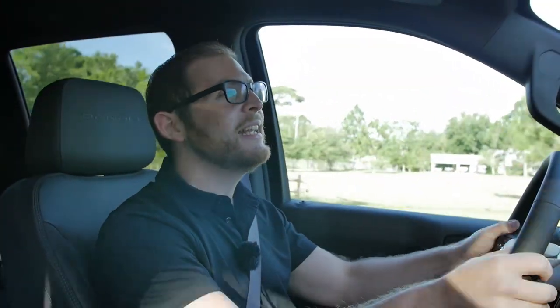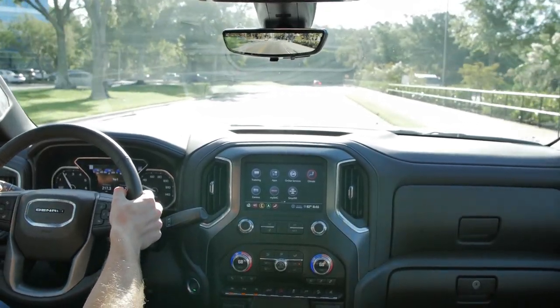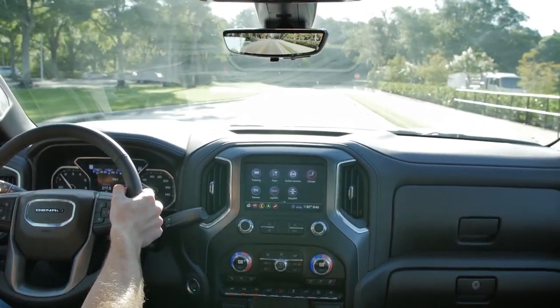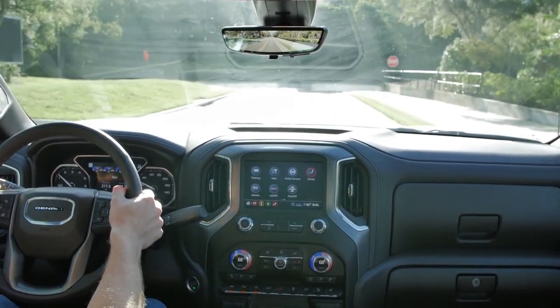The engine is the class-leading V8 in this segment with 420 horsepower and 460 pound-feet of torque — great numbers. It makes this truck feel super quick and you're never going to feel encumbered. Merging on the highway in this truck is super easy and super smooth.